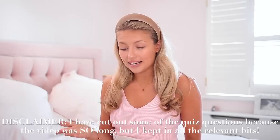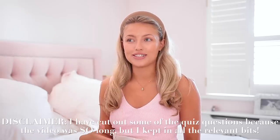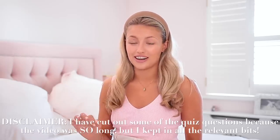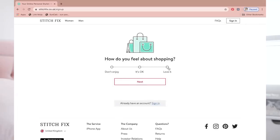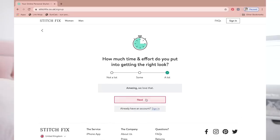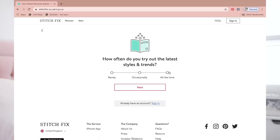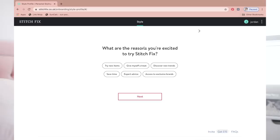So it's the next day and it's time for me to start filling out these style questionnaires, which I'm very excited for. I'm going to be completely honest and try to give them as much information about my style as possible. Starting with Stitch Fix: How do you feel about shopping? Love it. How much time and effort do you put into getting the right look? A lot. How often do you try out the latest styles and trends? All the time. What are the reasons you're excited to try Stitch Fix? Give myself a treat.